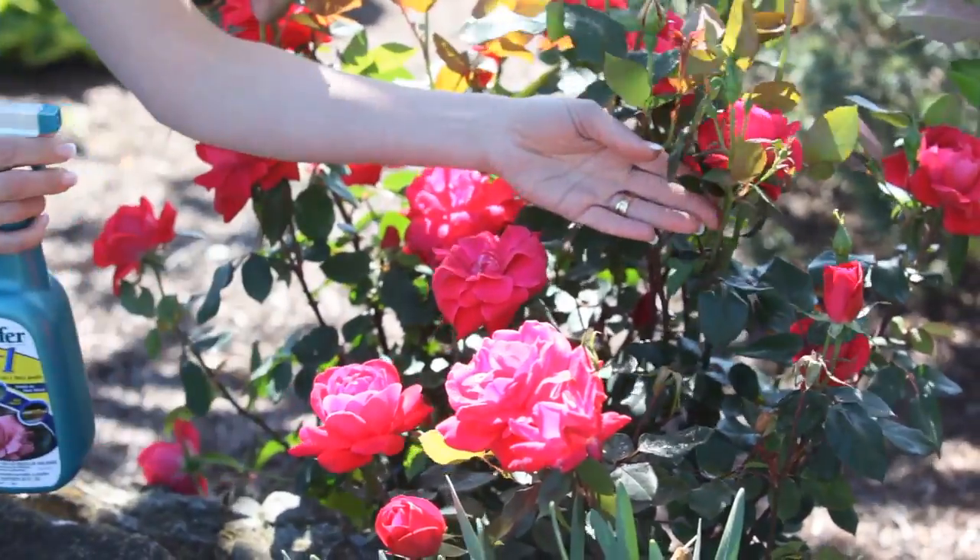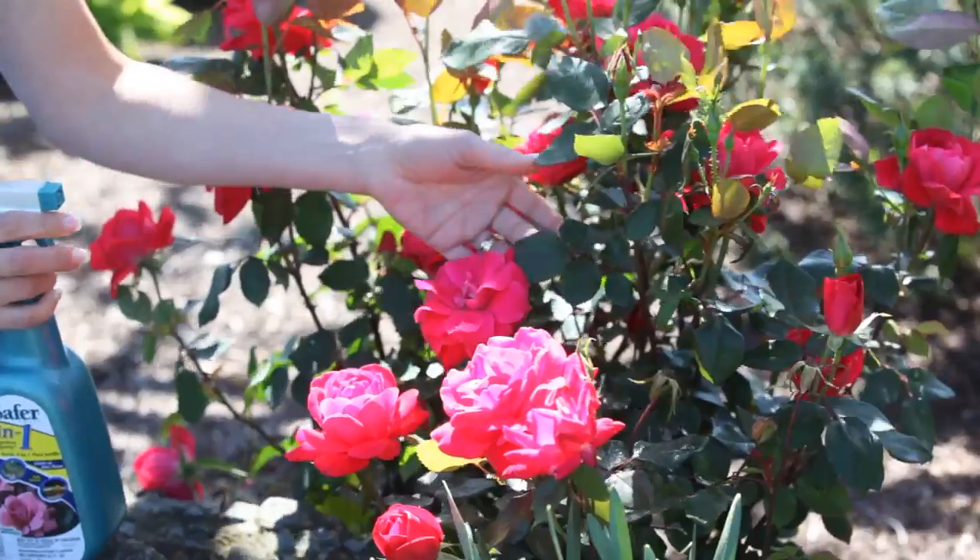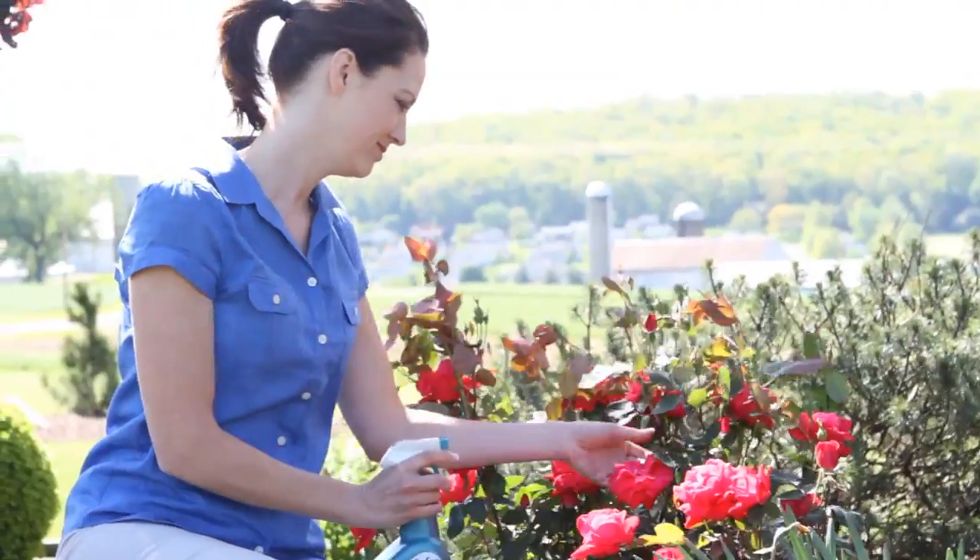3-in-1 Garden Spray combines the power of a fungicide, an insecticide, and a miticide, making garden care as easy as 1-2-3.